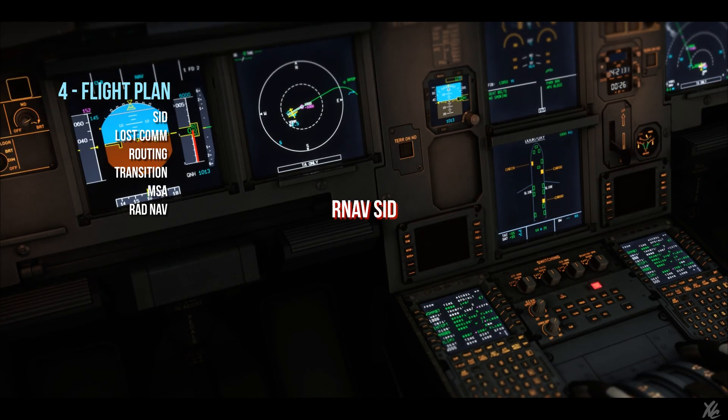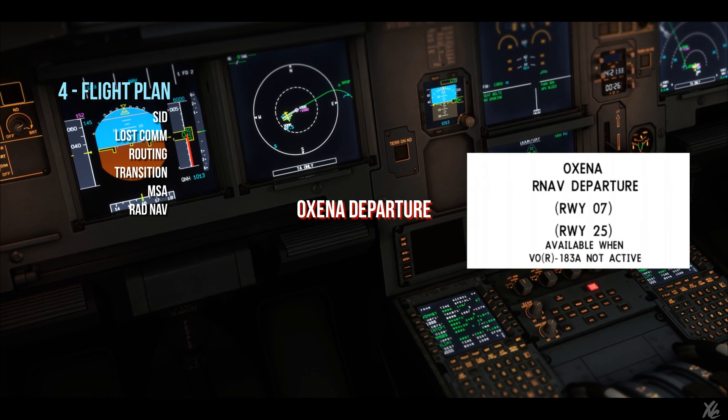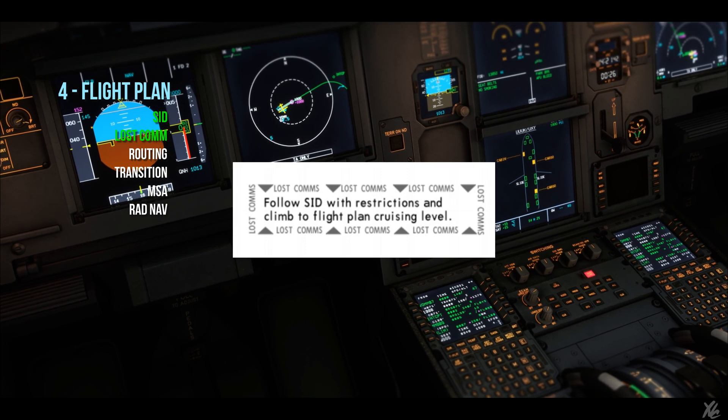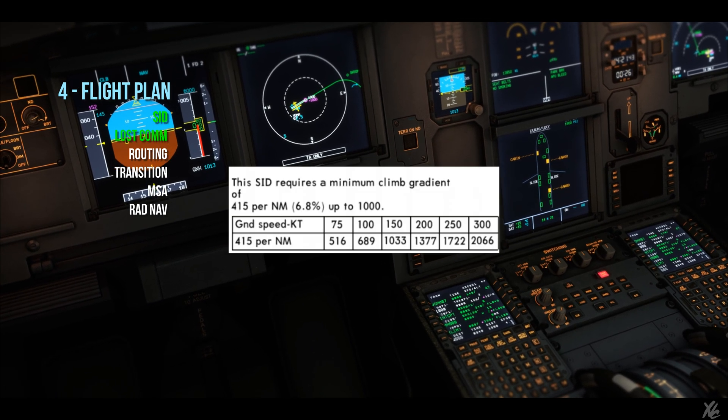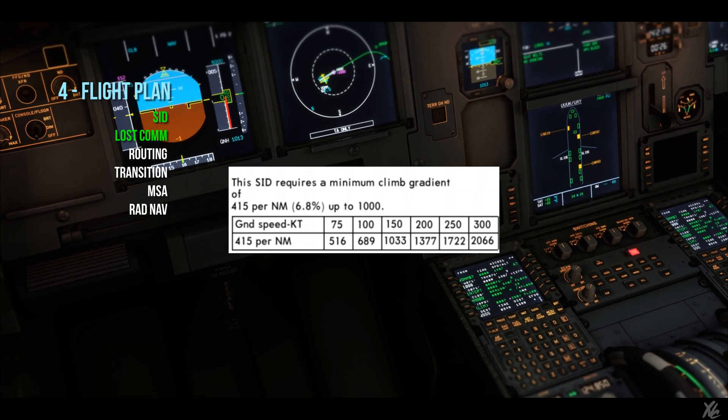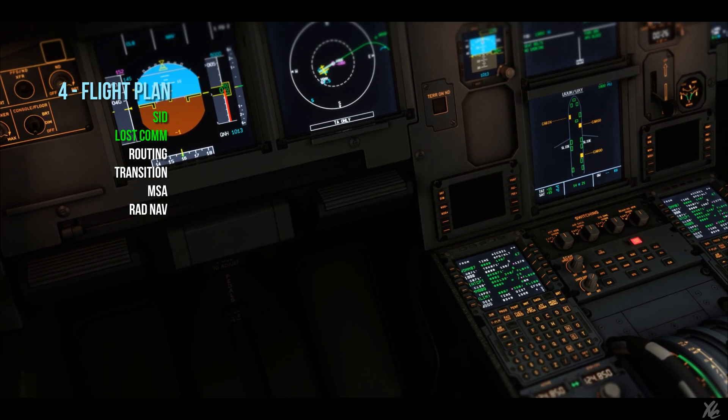Flight plan: RNAV SID, OXINA departure for runway 07. LOSCOMM procedure — follow the SID with restrictions and climb to flight plan cruising level. This SID requires a minimum climb gradient of 415 feet per nautical mile, which is 6.8%. We are capable.